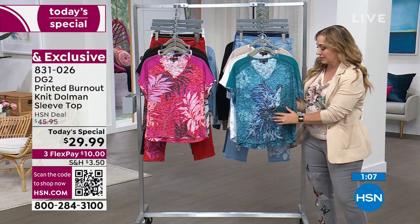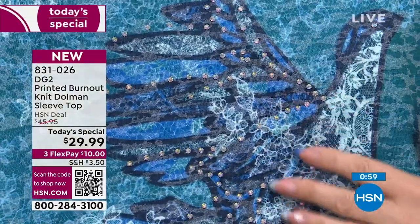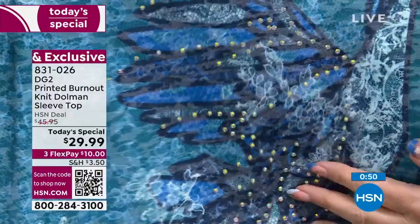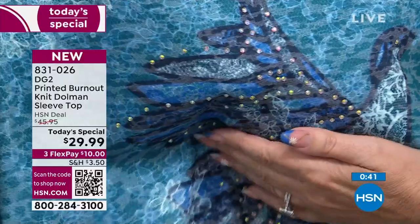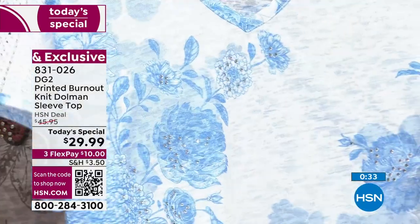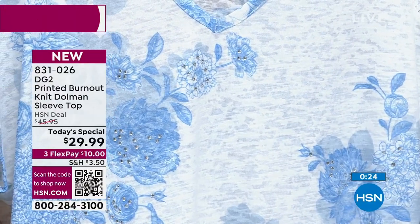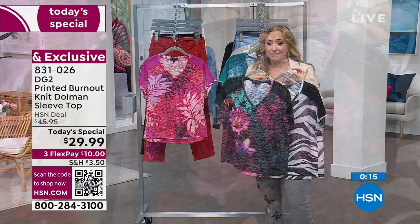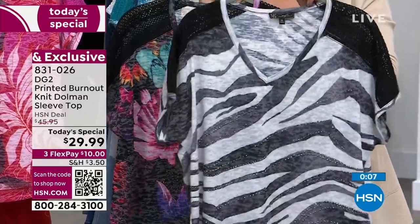Here is the teal with that beautiful bird. These are heat-sealed Aurora Borealis gorgeous sparkles — very subtle. DG2 did a Today Special shirt with burnout that I also own and love, but it wasn't a V-neck and it didn't have the crochet at the top. I honestly love this one better, and the price is better. $45.95 is the price tomorrow — today it's $29.99. The black zebra launched at midnight with Callie.